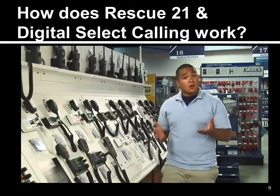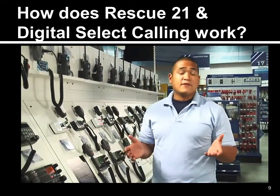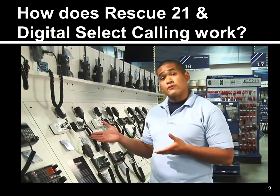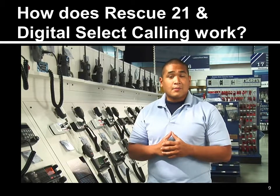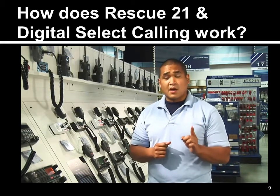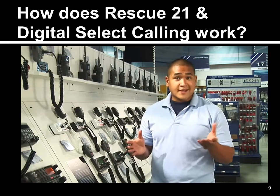If you're a new boater or if you've been boating for years, you've probably noticed how many new features are available among today's marine radios. It can be overwhelming and far too complicated. But there is one feature that strives to be as simple as possible, and it's called Digital Selective Calling, or DSC.